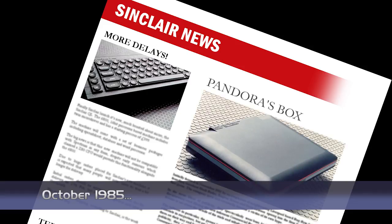Sinclair's portable computer will definitely be appearing next year. Code named Pandora, the machine will be based on the QL rather than the Spectrum, and will use the 68000 processor. The target release date is April, though Clive will have to re-evaluate after the problems earlier this year. But this and the £50 million wafer project are still going ahead.